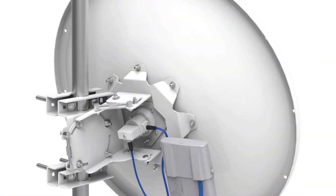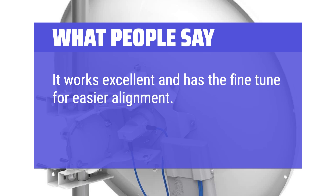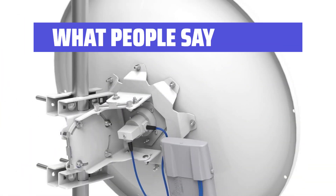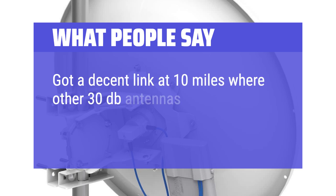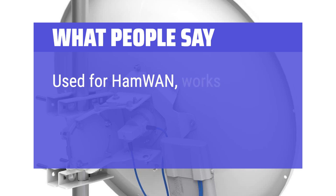What people say: It works excellent and has fine-tune adjustment for easier alignment. The mount will accommodate a large pole for stability. Got a decent link at 10 miles where other 30 dB antennas failed. Used for HAM WAN — works great.